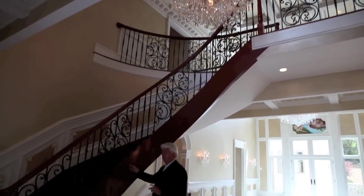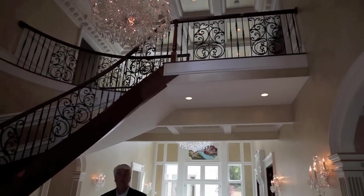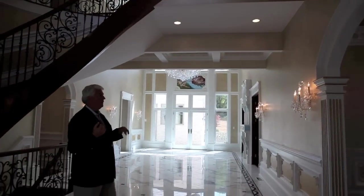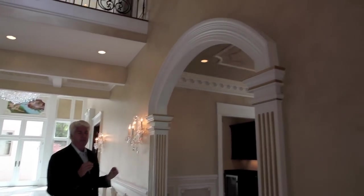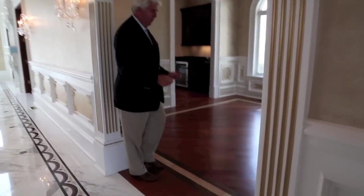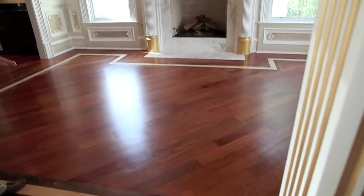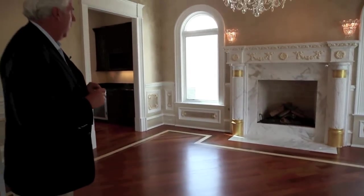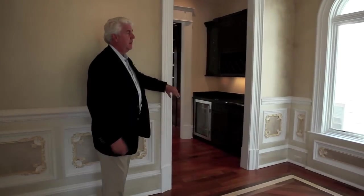The staircases with this curved effect — this is pretty much standard for the way he does them. The railings are part of his standard way of doing railings. This molding around the arches is all standard the way he just does them. Getting into the floors — this is a cherry hardwood floor with a black walnut and maple inlay; these are things that are standard for this builder. You can see how big the molding is on each of the doors — standard.